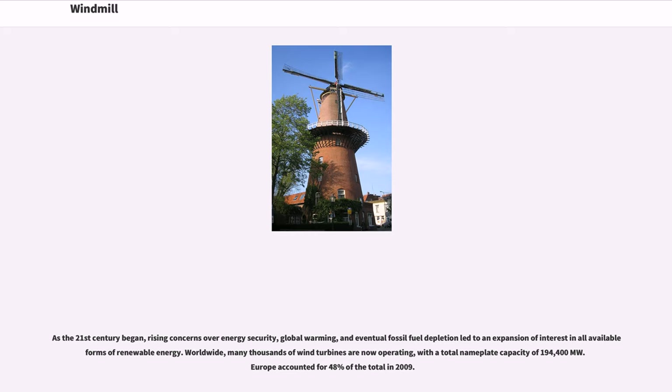Worldwide, many thousands of wind turbines are now operating, with a total nameplate capacity of 194,400 megawatts. Europe accounted for 48% of the total in 2009.